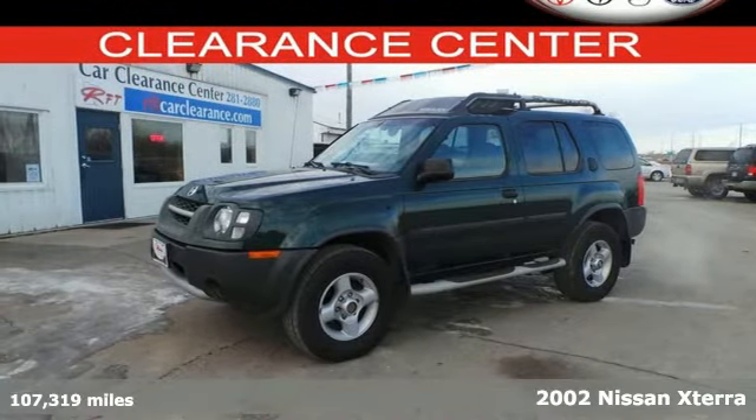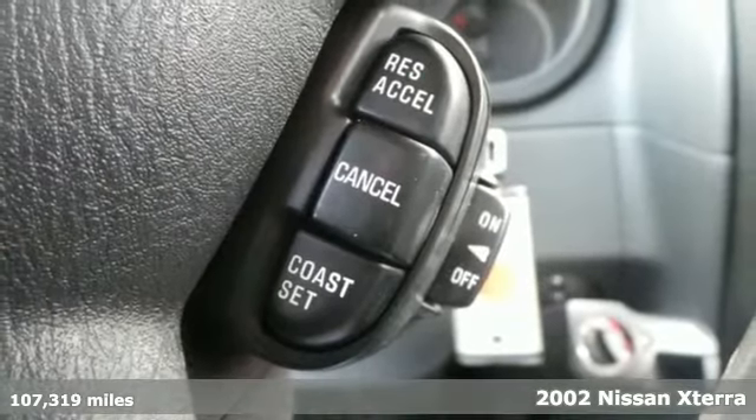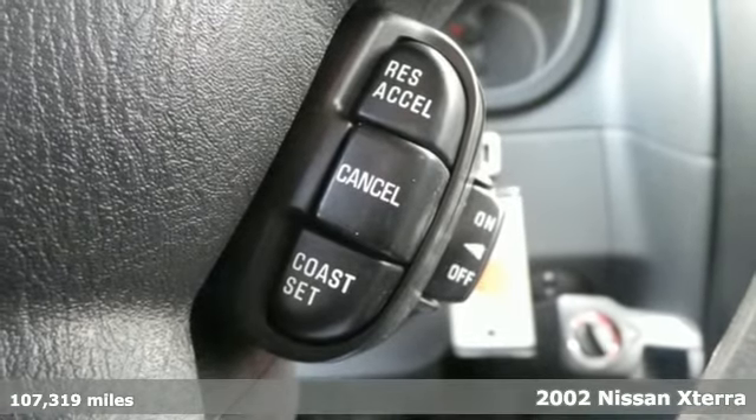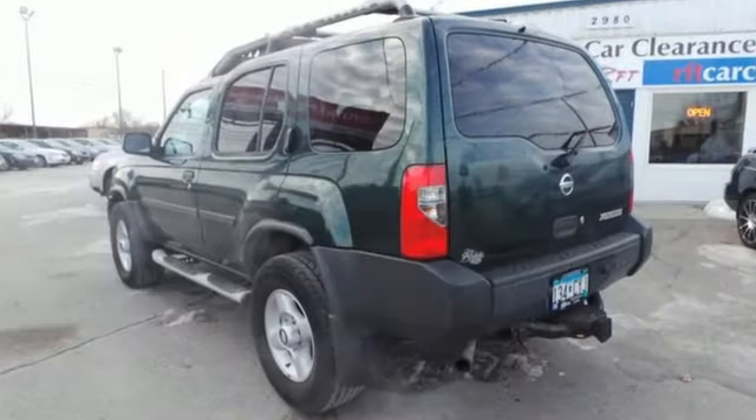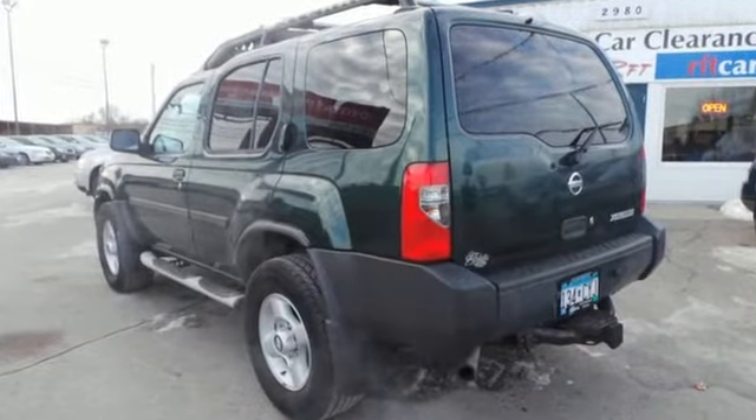It's a 2002 Nissan Xterra. Standard features include power windows, power steering, a center console with plenty of storage, rear window defroster, and a tachometer. It also comes with an awesome CD audio system.